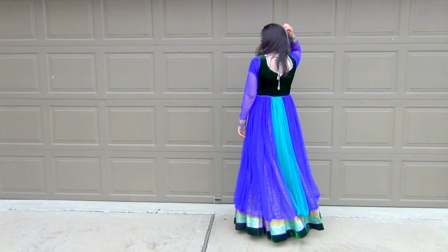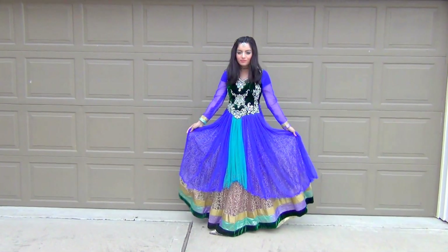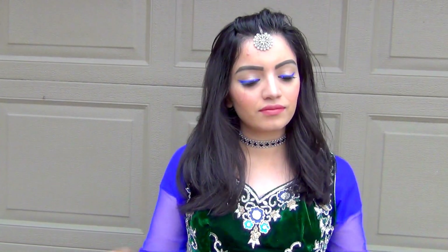There may be some dancing on this day as well, so make sure you're comfortable and can move around. The only color you want to stay away from is red, because the bride usually wears red on this day — so opt for any color but red.